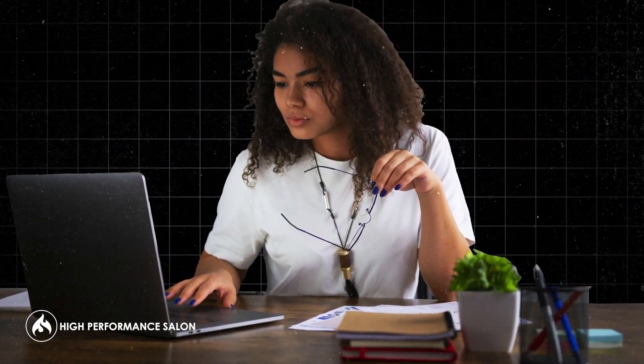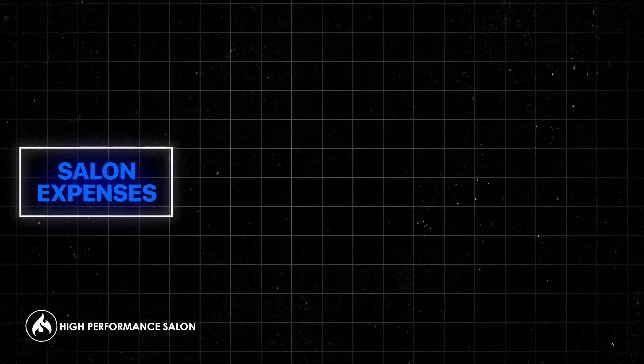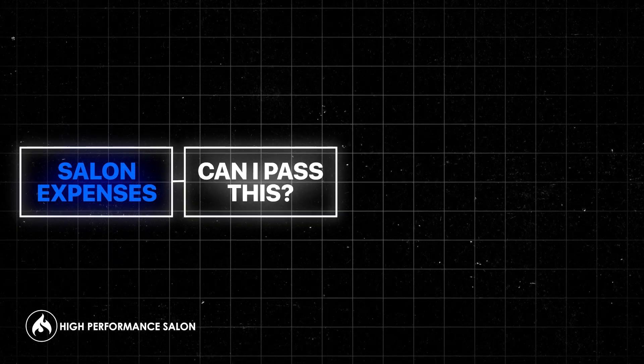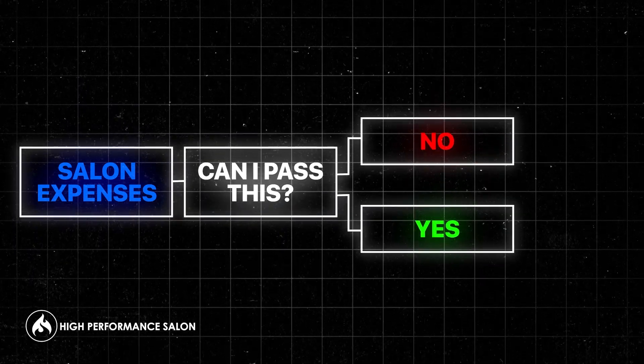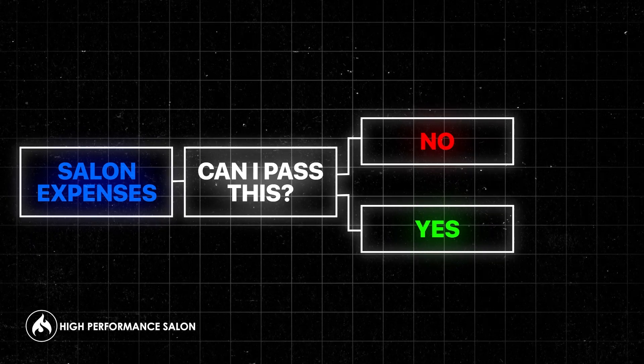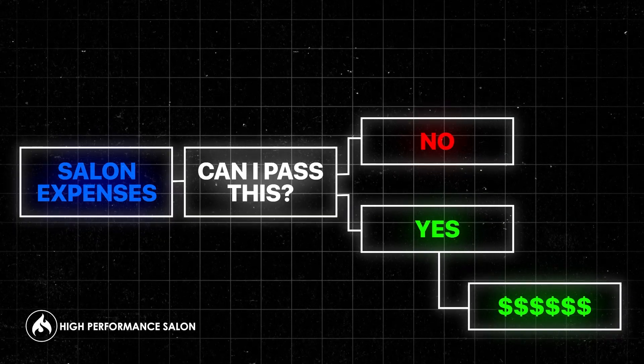As a business owner, your job is to tally up all of the expenses that you have before the guest comes in, what expenses you have now that the guest is there, and whether you can pass those in the service charges and expenses to create the charge you want — making sure that you've added a profit on top of the proper number of things.